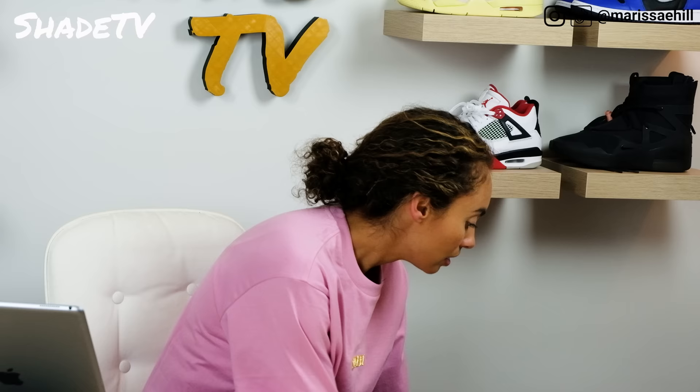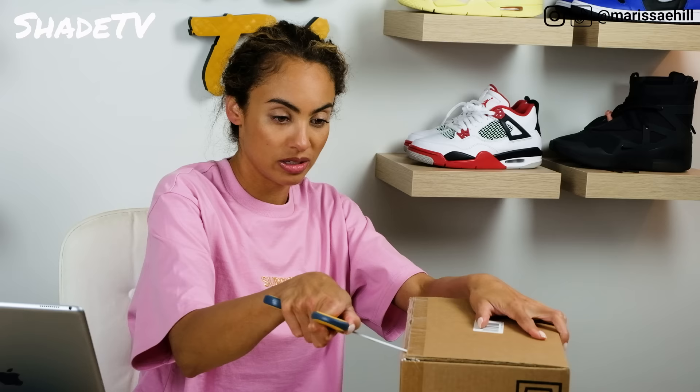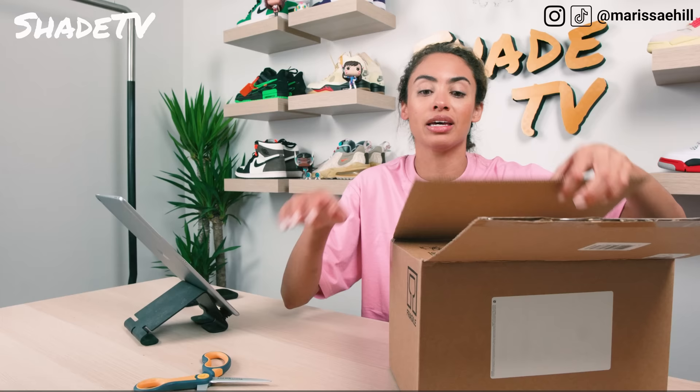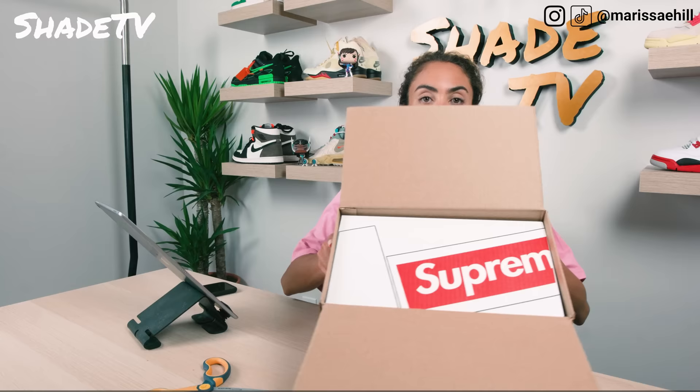Next up on the list, let me pull out this box. This is one of the lamps - this is a Floss lamp. I talked with you guys about this on the drop list about how bougie and upscale these lamps are. I've been in need of some extra light in this room, so I'm really excited to add this lamp to my desk. Let's open it up and see what it looks like.